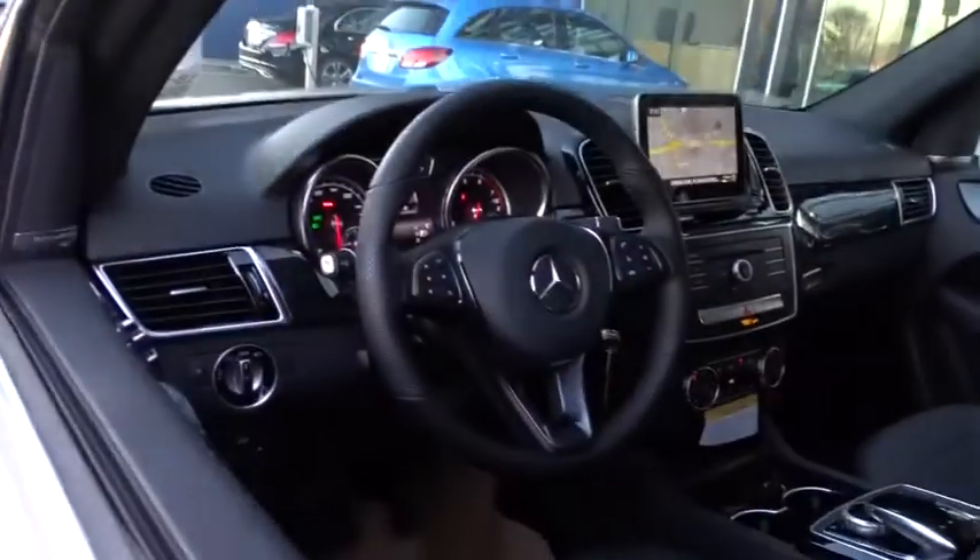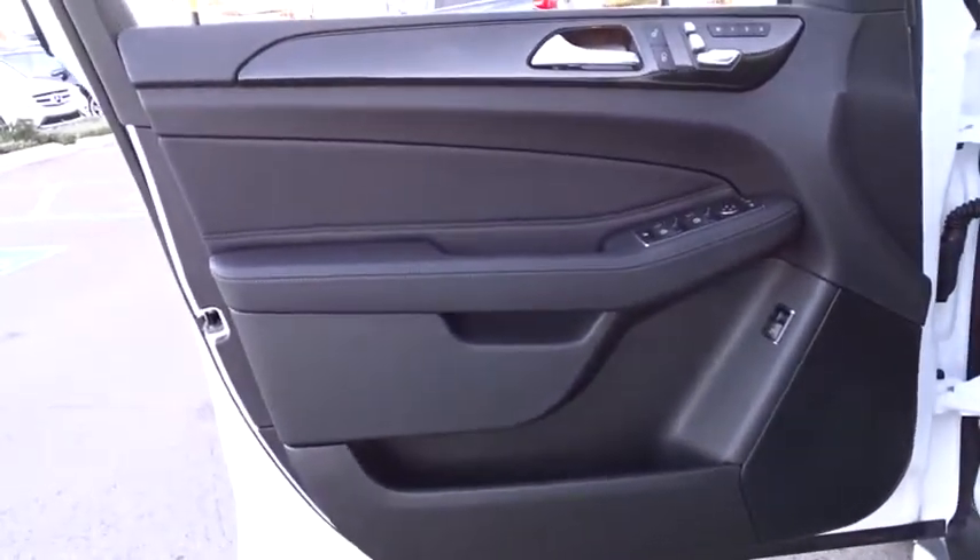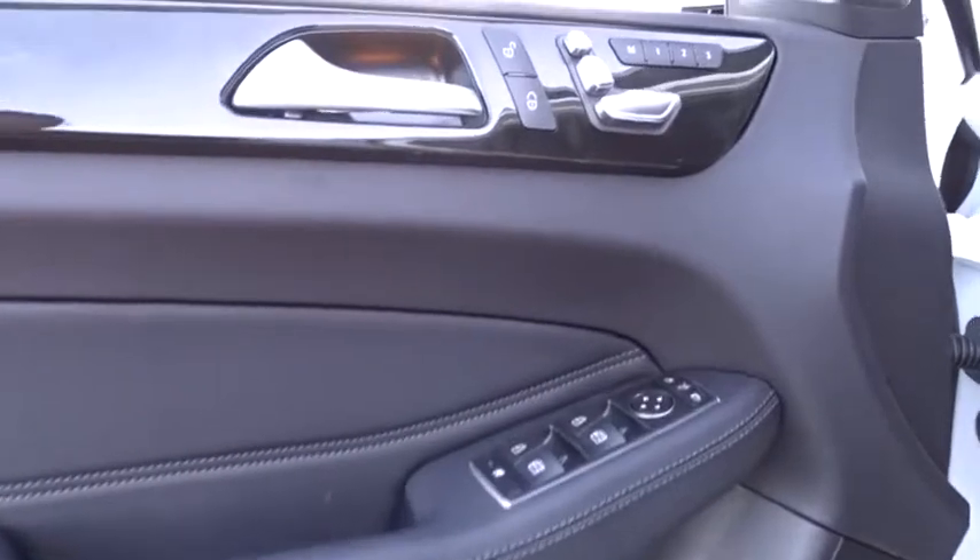Bluetooth, leather wrapped steering wheel, adjustable steering wheel, power steering, cruise control, auto dimming rear view mirror, keyless start, four wheel disc brakes, and floor mats.